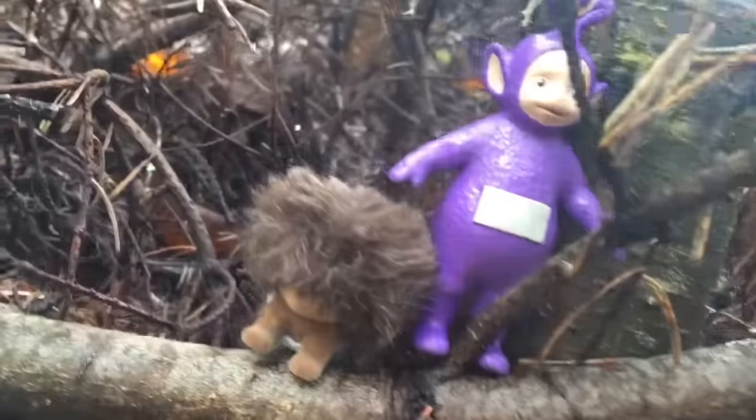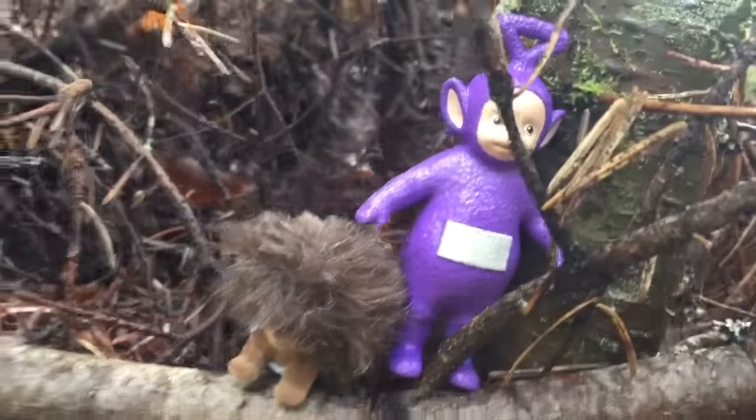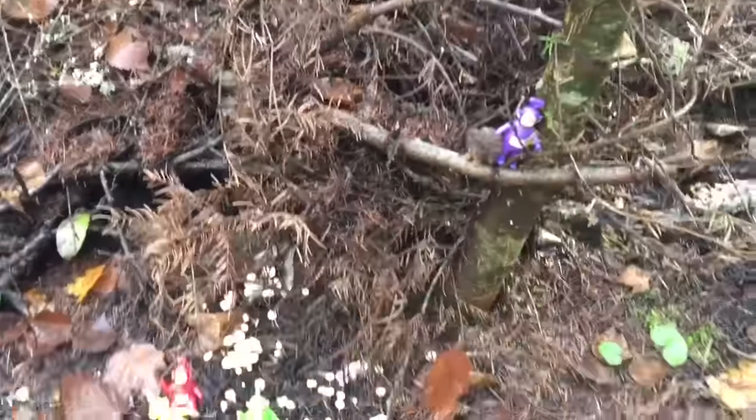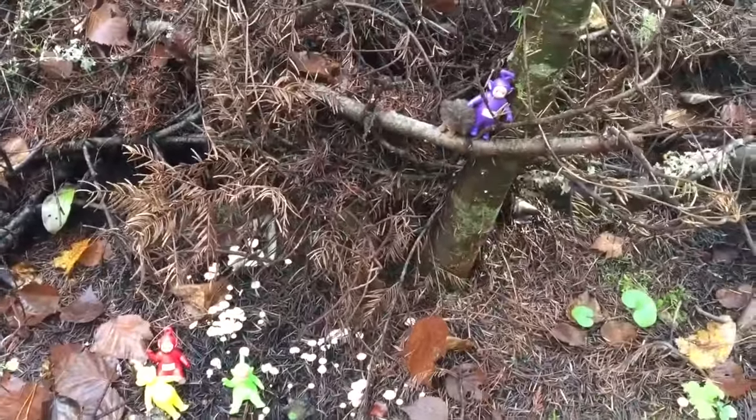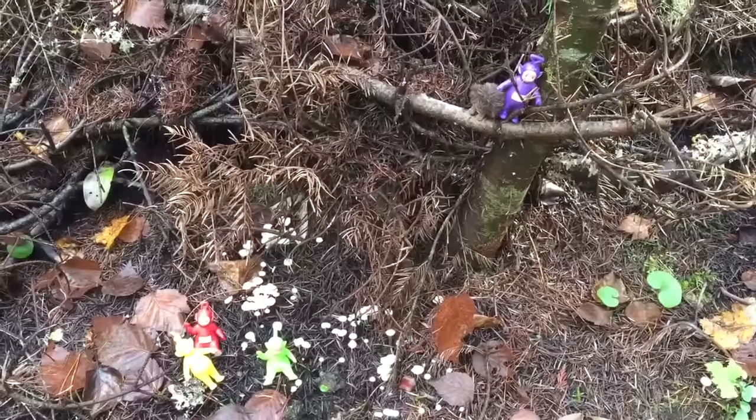Tinky Winky climbed the tree and he's found a little pet hedgehog. Silly Tinky Winky, you better be careful up there — you don't want to fall down.